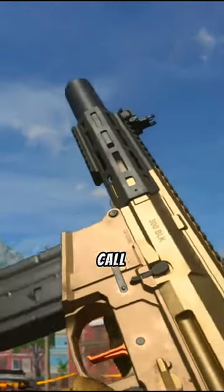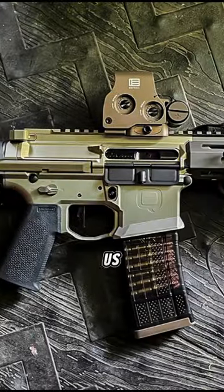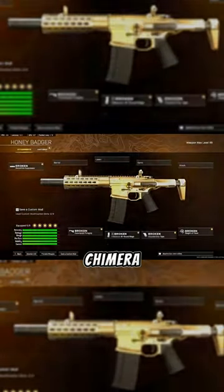Have you ever wondered how weapons from Call of Duty Warzone look in real life? Part 2. Today we're going to talk about the Assault Rifle Honey Badger. In-game, this gun is called the Chimera.